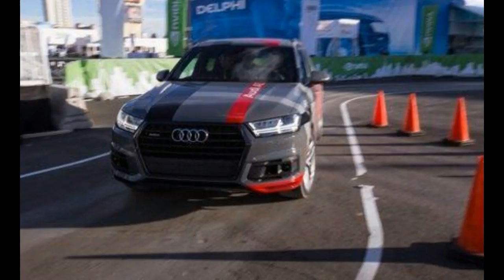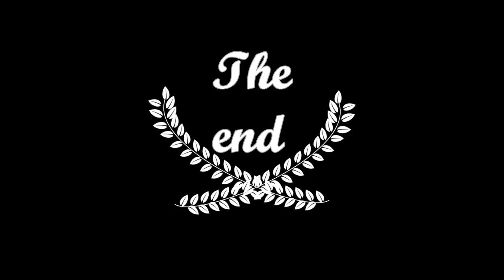The Q7 will even do some of the dynamic work for you via its trick adaptive cruise control, which pairs with the navigation system and Google Maps to brake and accelerate through upcoming corners.